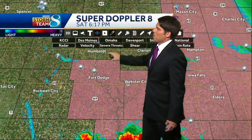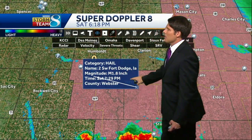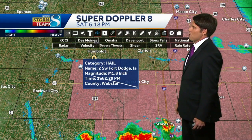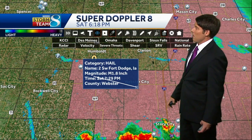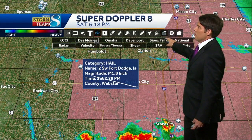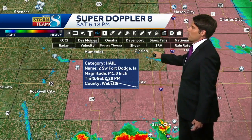Fort Dodge had some reports upwards of around an inch and a half, if not a little bit bigger. The report we got in was 1.8 inches — that's from Fort Dodge or just close to Fort Dodge. It's been a day for hail out there and we're continuing to see those hailers make their way to the southeast.